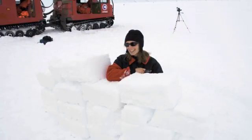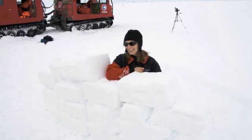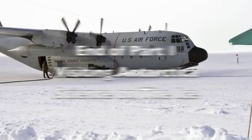In part two: survival school, life at McMurdo, and getting ready to go to the South Pole itself.